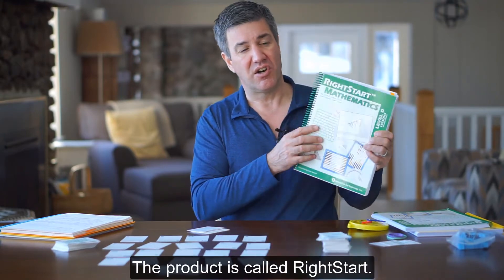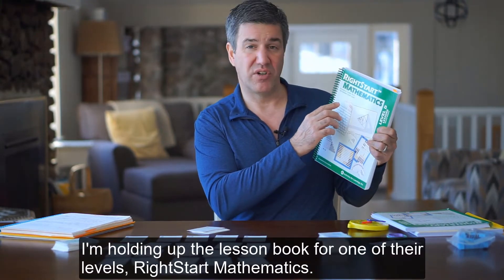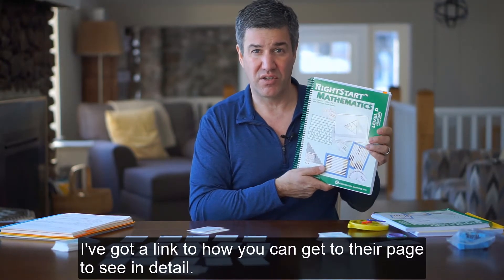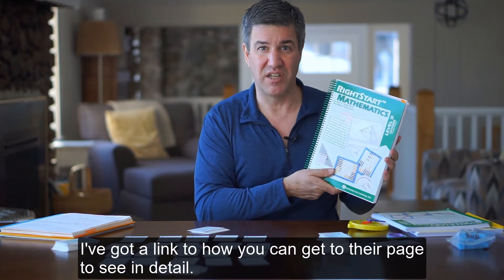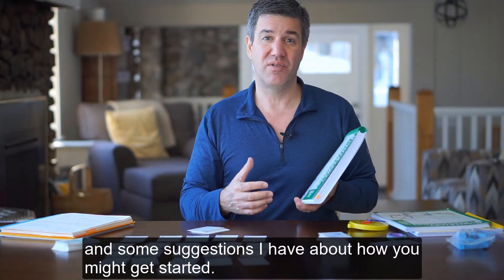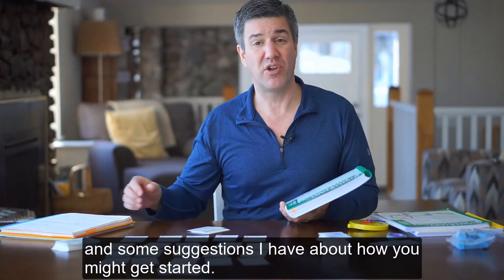The product is called Right Start. I'm holding up the lesson book for one of the levels — Right Start Mathematics. I've got a link to how you can get to their page and see everything in detail. I'll go through some of the things I like, some of the things I don't really like, and then some suggestions about how you might get started.